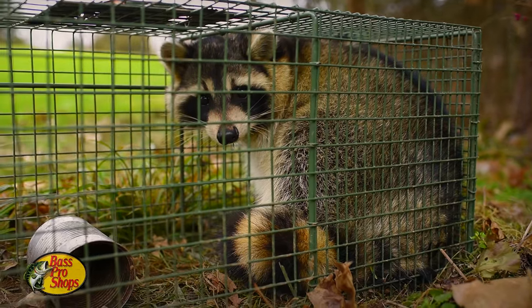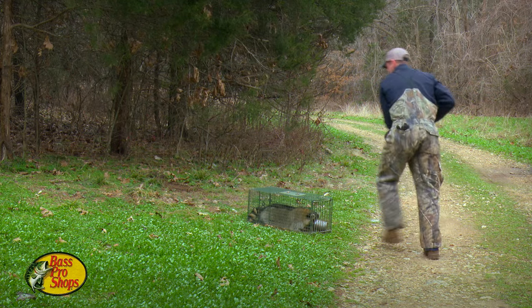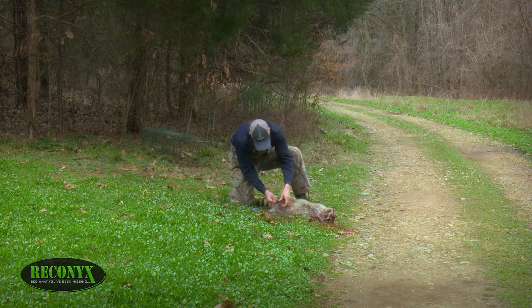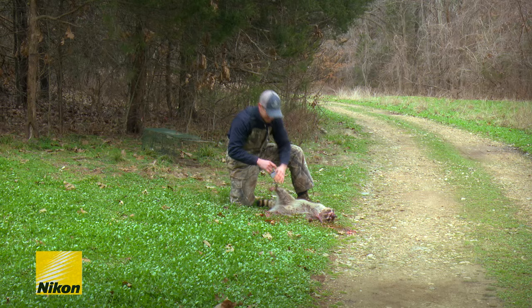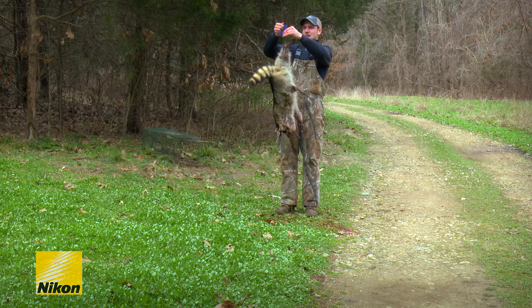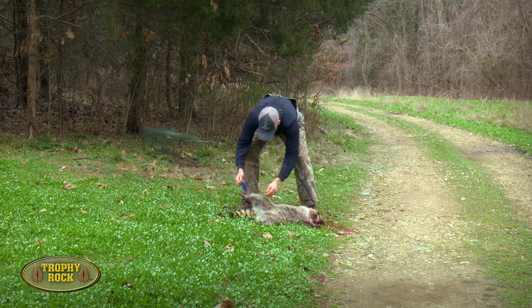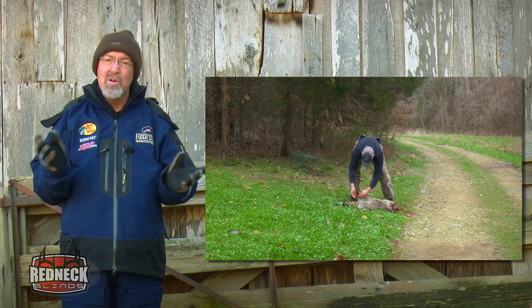Well, this might be one of the largest coons we've trapped this year, so we're going to dispatch him, get a weight on him, and see how his pelt looks. I'm going to go low ball and go 18 — 18 on the dot. An 18 pound raccoon is larger than many bobcats and some coyotes here at the Proving Grounds.